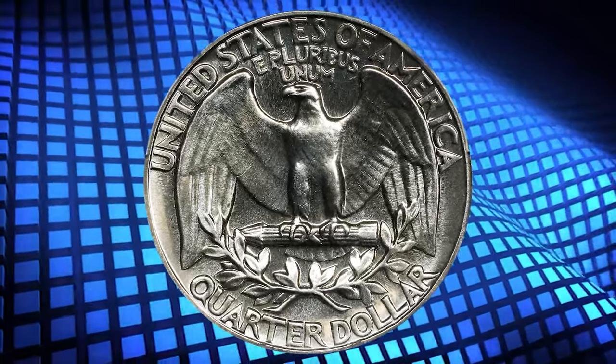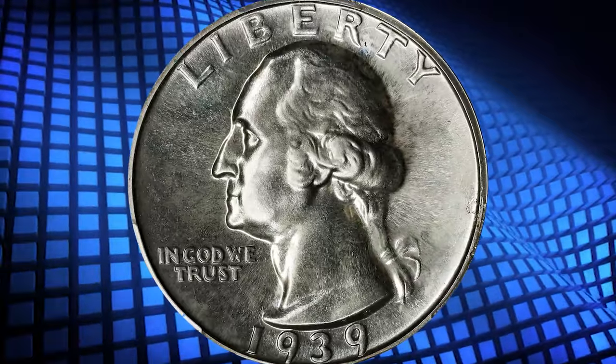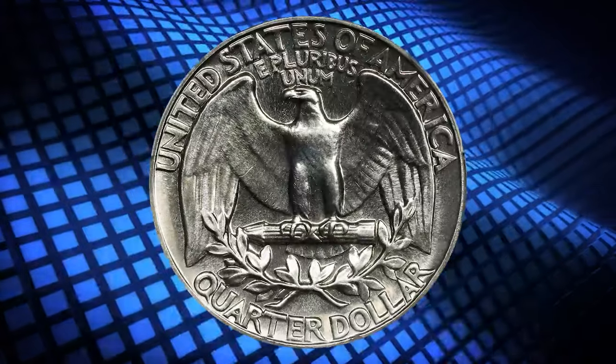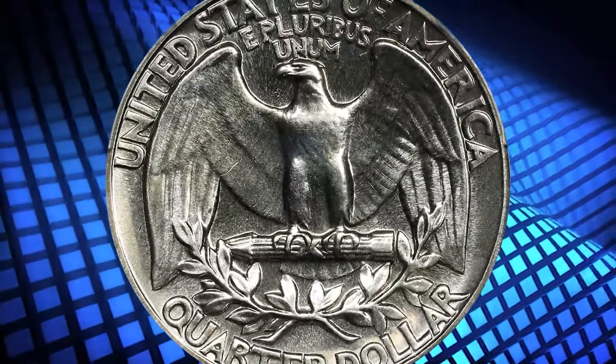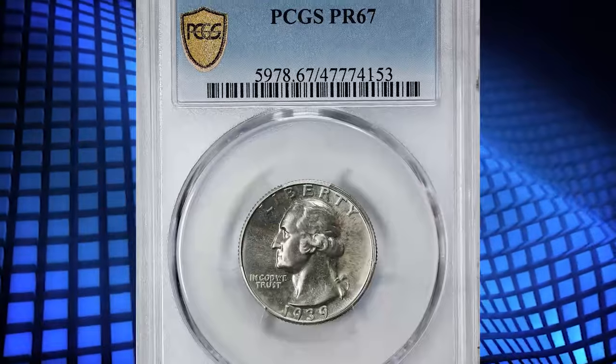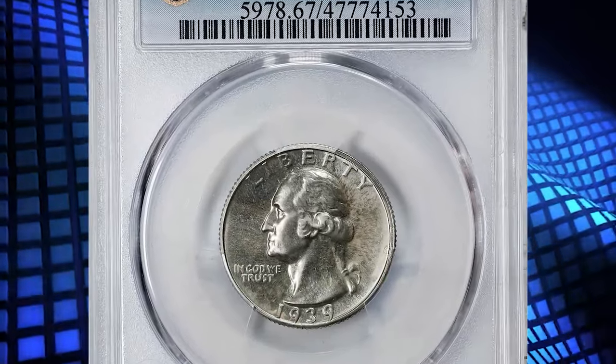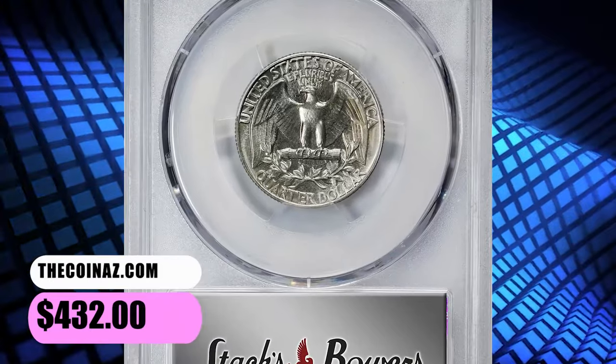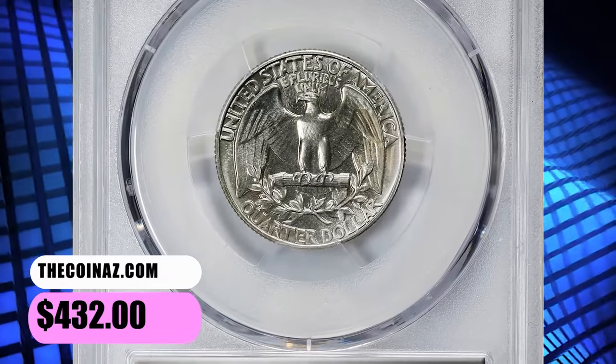The net mintage of proof quarter dollars determines the number of complete proof sets possible, since this denomination was the one least often ordered. The number of gem survivors rose proportionately with the increasing sales, and this is the first modern proof quarter for which a generous population of PF67 coins exists. This PR67 specimen was sold for $432.